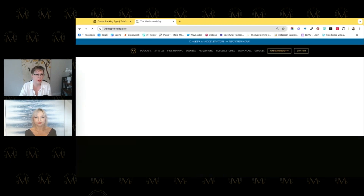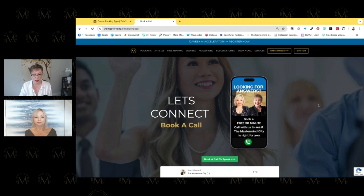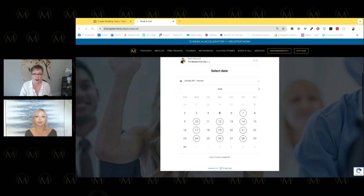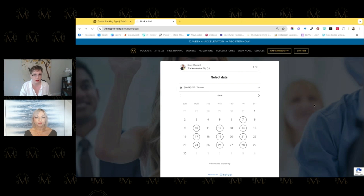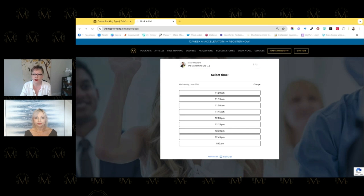If you go to our site and click 'book a call,' you'll see how TidyCal looks embedded on a website. This is the part where I think a lot of scheduling tools fail — they don't look as good embedded. You can book a call with us, ask about Mastermind City, our courses, our hub — and you can see how clean it looks on the site. No back-and-forth emails — you just book right there, see the availability, pick your time, and you're done.